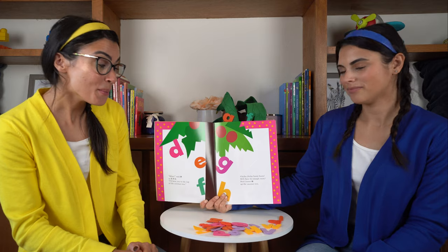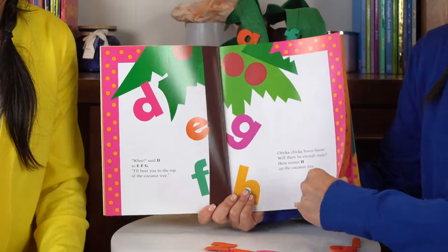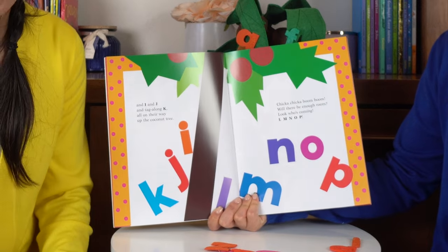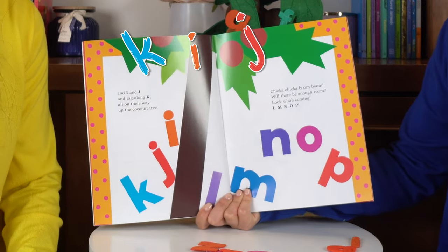Chicka, chicka, chicka, boom, boom. Will there be enough room? Here comes H up the coconut tree. And I and J and tag along K all on their way up the coconut tree.